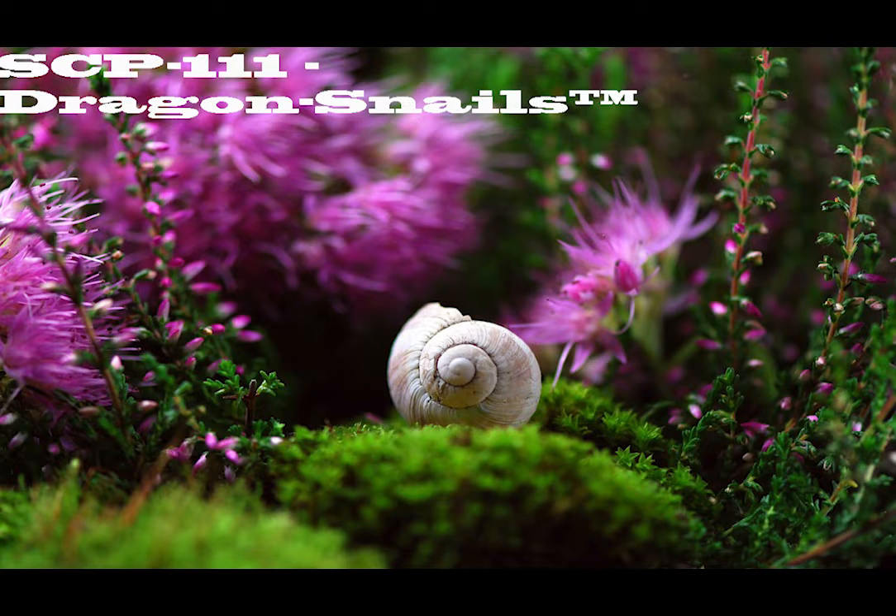Today we have Item Hashtag SCP-111-F. Object Class: Safe. Special Containment Procedures.